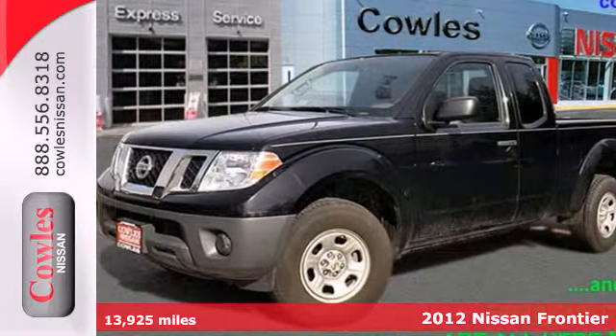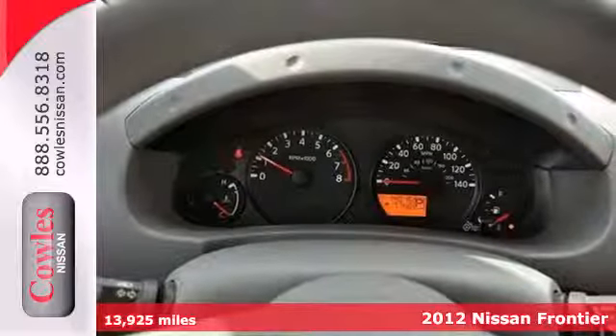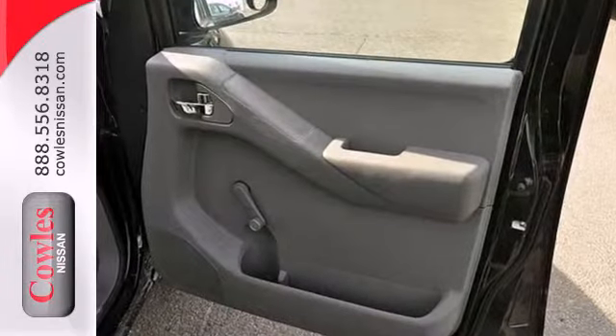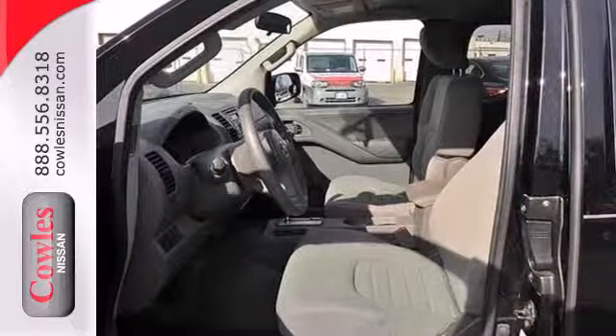It's a 2012 Nissan Frontier. Have a truck that you can rely on as well as provide driver's comfort. It comes with a tilt steering column, ice cool air conditioning, electronic brake force distribution, as well as protective features like a security system and hill start assist.